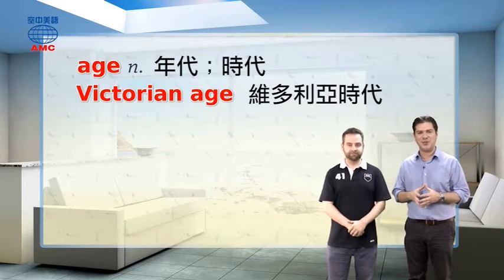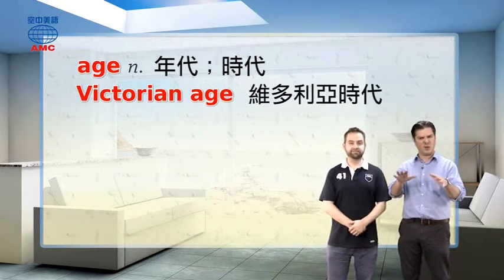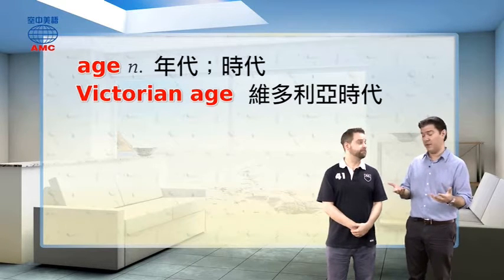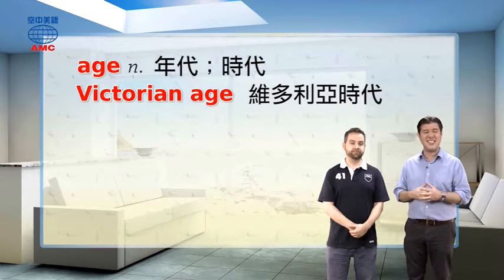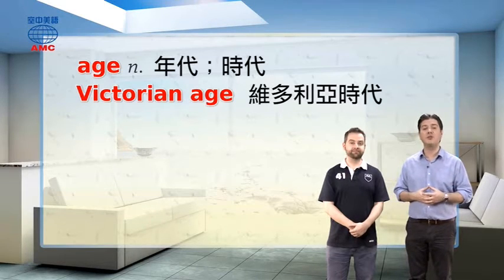Or think of the age of the cowboys and Indians in America — that also happened around the Victorian age. It's basically from 1837, when she became queen when she was still very young, until 1901 when she died. So that's a period of more than 60 years — a long time — and that's why that time period is the Victorian age.